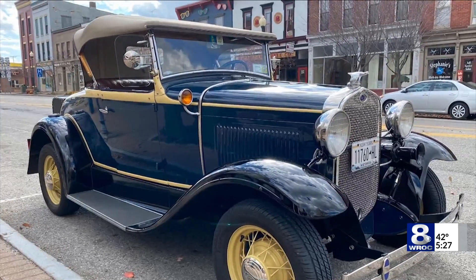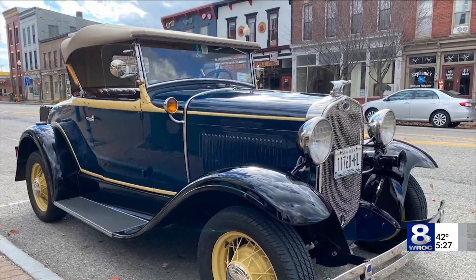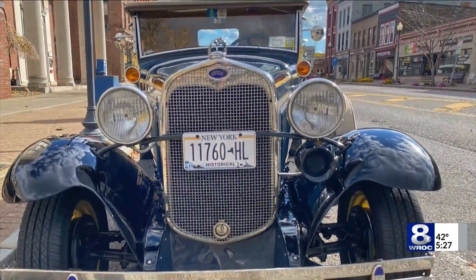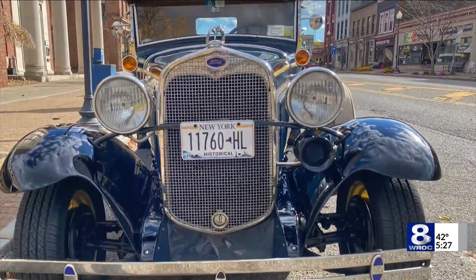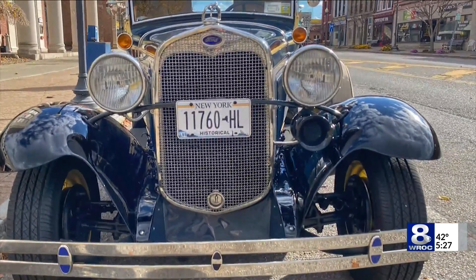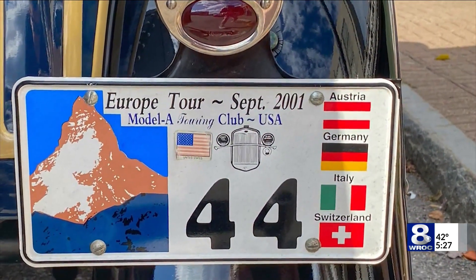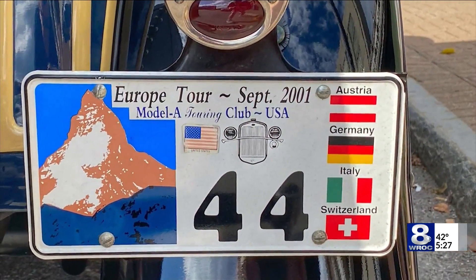The owner told me I might want to get a shot of the special plate on the back, and that's because this car went on a European tour back in 2001 and was driven on roads in Austria, Germany, Italy, and Switzerland. There you see the special plate, wonderfully cared for through the years. It's a great car.